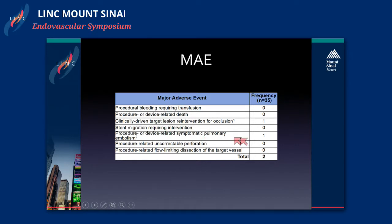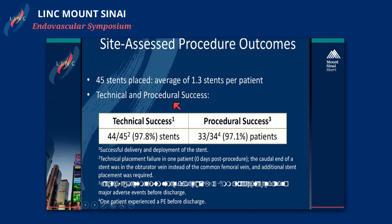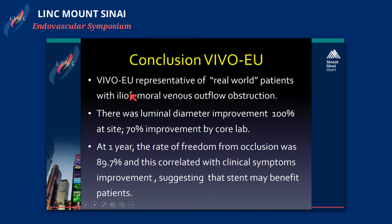There were only two major adverse events: one pulmonary embolism after the procedure thought related to medical management, and one reintervention at 155 days for an occlusion thought to be from a prosthetic hip displacement. Technical success was 97% — one stent was placed in the obturator vein and another stent had to be placed. Procedure success was also 97%.